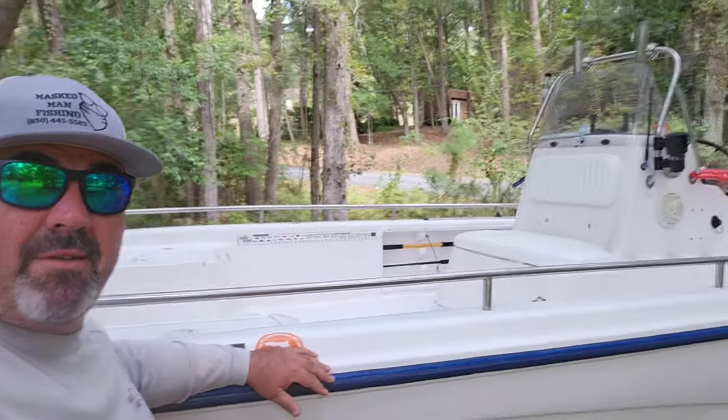Hey, Captain Danny here with Masked Man Fishing, and this is going to be a quick little video about the boat so you can see what you're getting into when you go on a charter. Check it out.